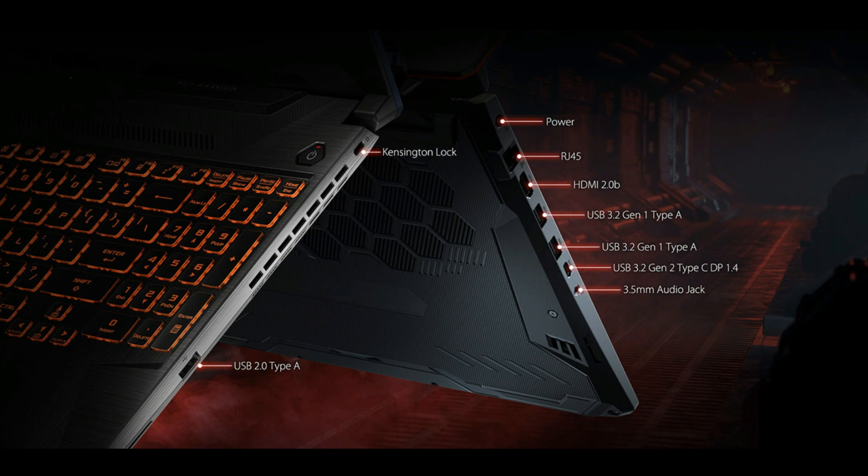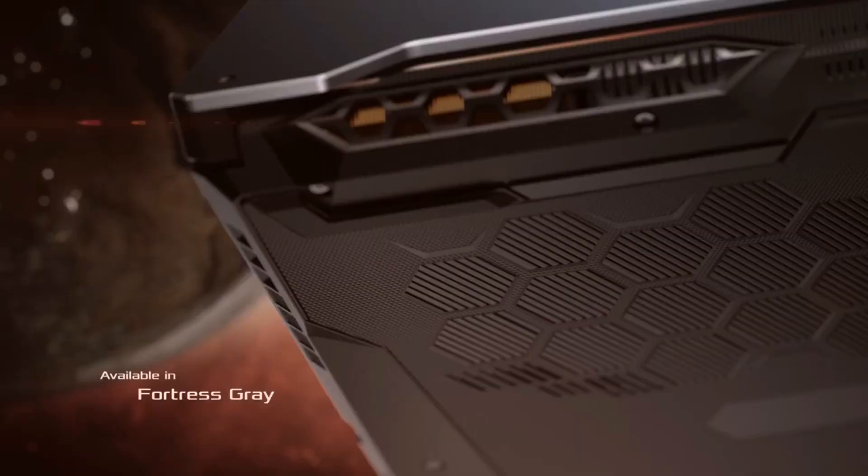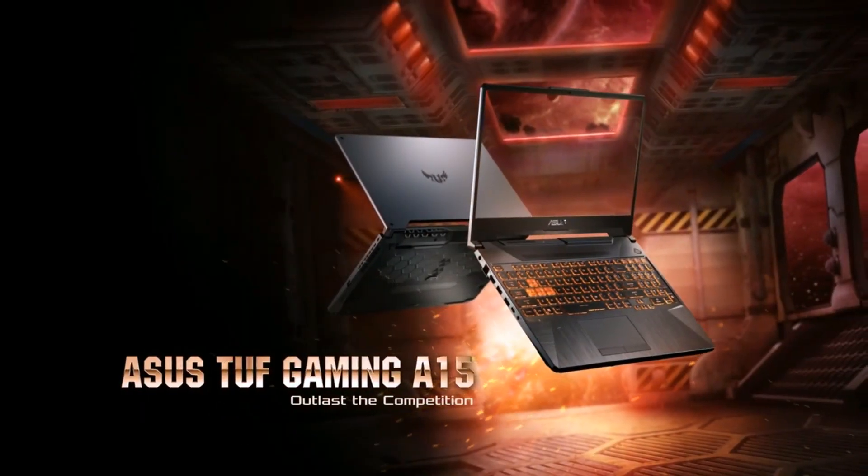The USB 2.0 port and the USB Type-C port are the additional ports on this model. The USB Type-C port supports DisplayPort 1.4 with G-Sync enabled. This laptop comes in 2 color variants: the Fortress Grey and the Bonfire Black. That's all about the new ASUS TUF FA506.